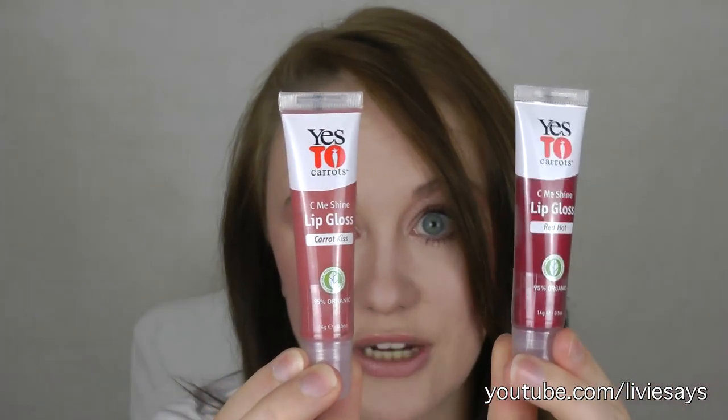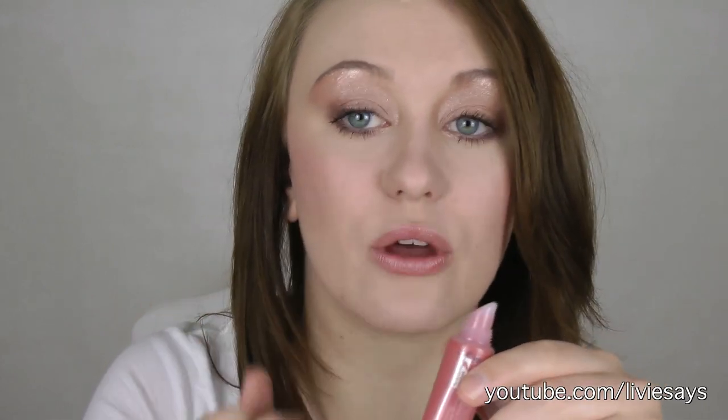She picked me up two Yes to Carrots lip glosses: Carrot Kiss and Red Hot. The feel of it is stunning — it is not sticky, not gloopy. It's smooth and a similar consistency to Vaseline, albeit a little thicker. I love the consistency and the fact that it doesn't feel sticky. Thank you so much, Char — these are gorgeous. Very happy bunny over here.